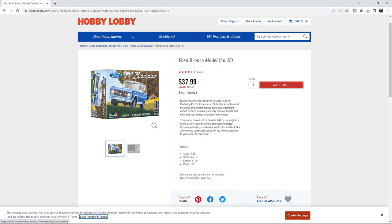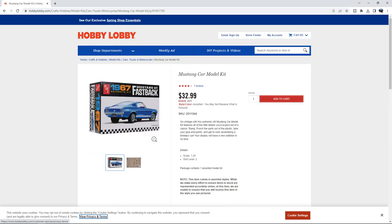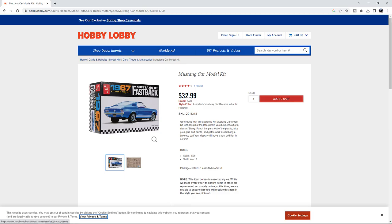Now let's go back to the main screen. We've got a quick view of the Fastback — let's look at this 1967 Mustang GT Fastback. Notice something different here from the Bronco. Down here you see a note: it says this item comes in assorted styles. While we make every effort to ensure items in stock are represented accurately online, at this time we are unable to ensure that you will receive this item in the style you see pictured.